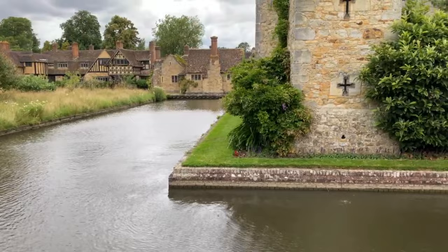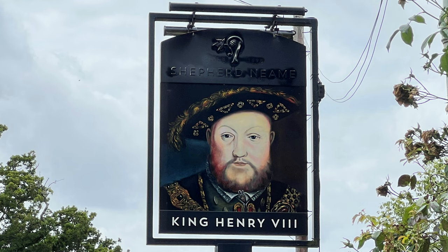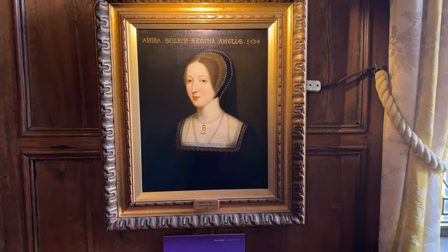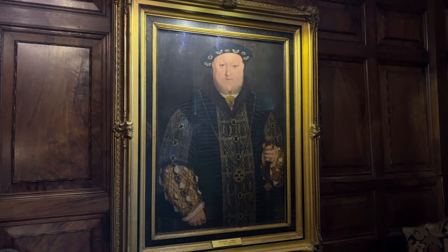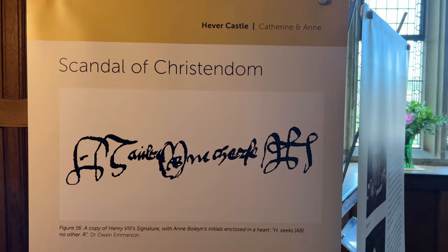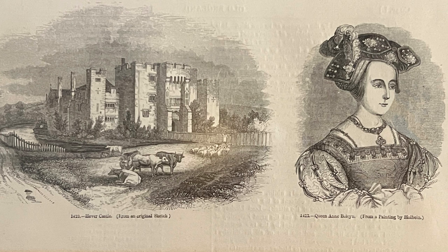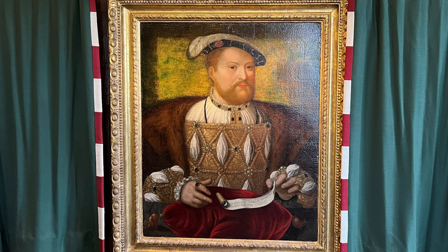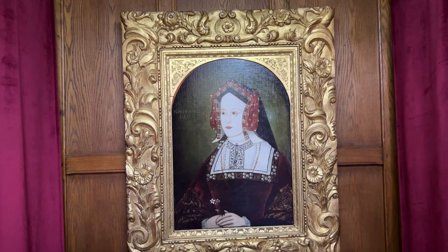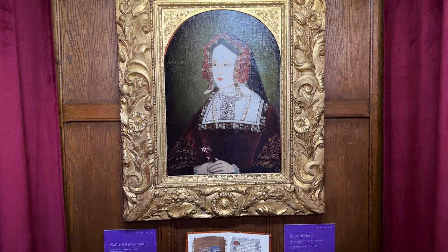His letters and presents kept arriving at Hever Castle. In one letter, he wished he could come in person in the place of his gift. Henry had never been refused by a woman before. Anne's time in France had equipped her with self-confidence, personal conviction, and piety — she would not be swayed into illicit affairs, so Henry would have to marry her. This is a copy of Henry VIII's signature with Anne Boleyn's initials enclosed in a heart. It says, 'H seeks A B, no other R.' During the Christmas celebrations of 1526 here at Hever Castle, Anne accepted the King's proposal of marriage. However, she told Henry she would give him her heart but would save her body until after they were married. This show of chastity was of little comfort to the current Queen Catherine — to her, Anne was not only a usurper, she was the scandal of Christendom itself.